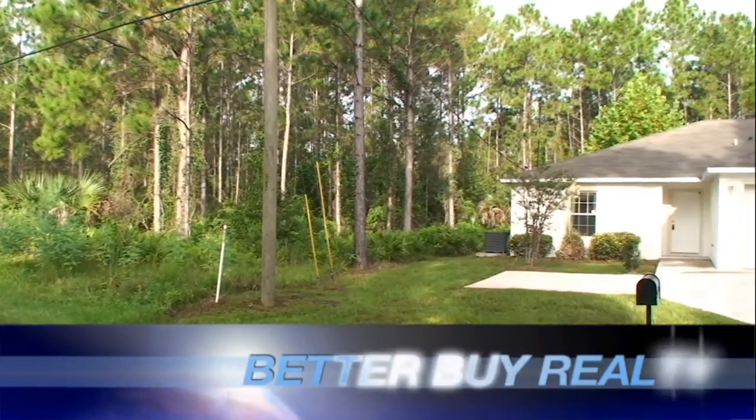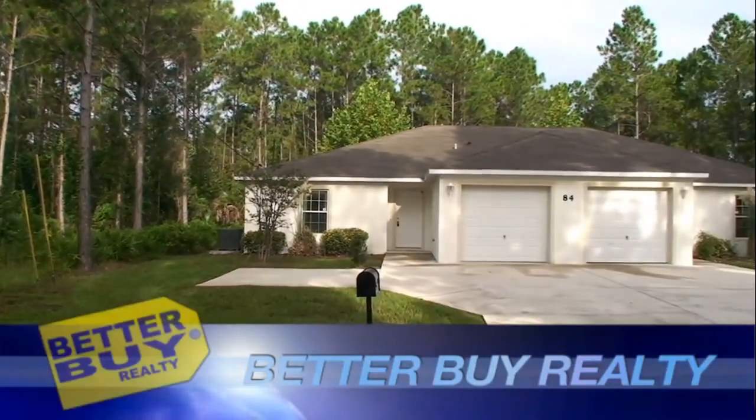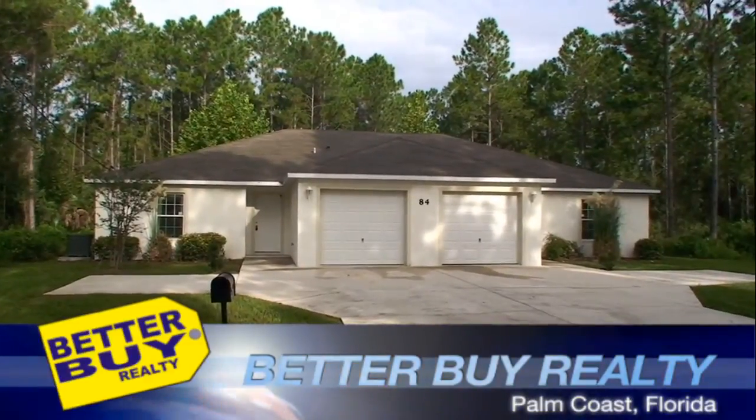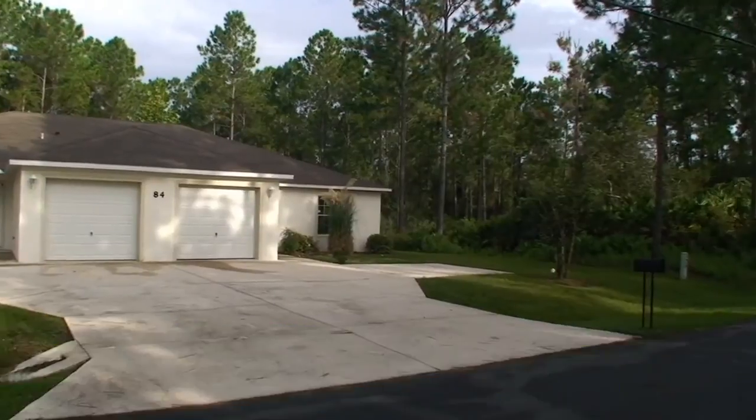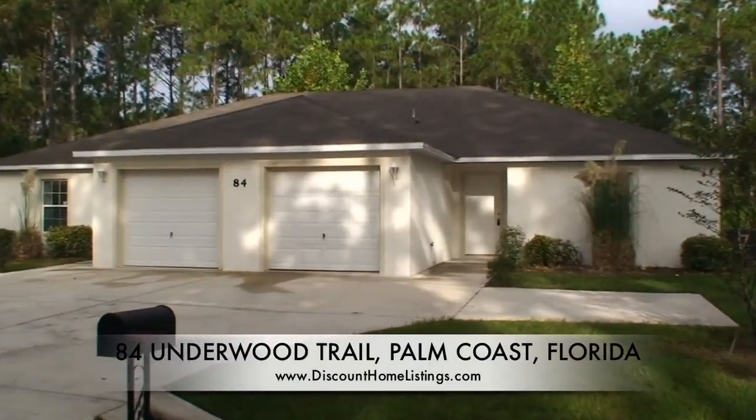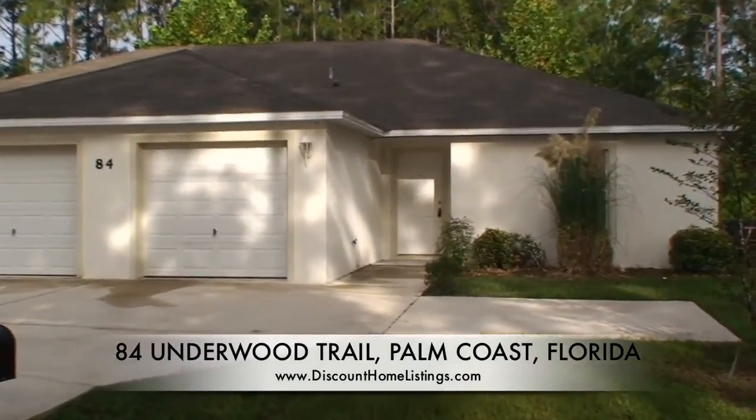Brought to you by Better Buy Realty and DiscountHomeListings.com. Welcome to 84 Underwood Trail, Pump Coast, Florida.